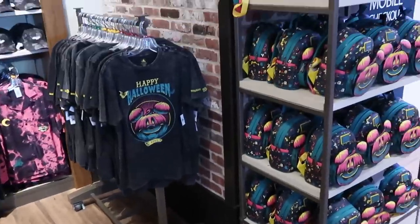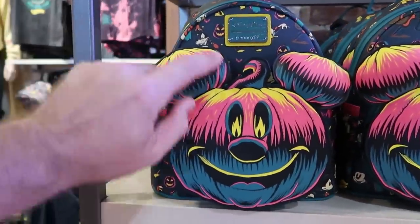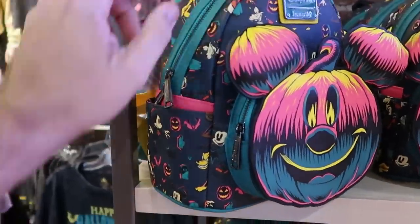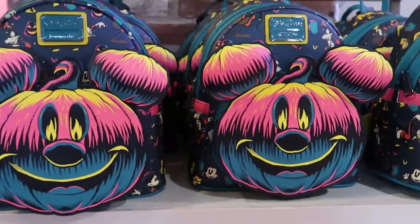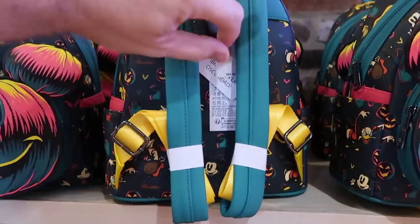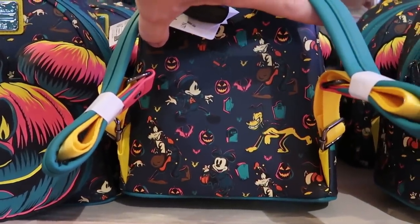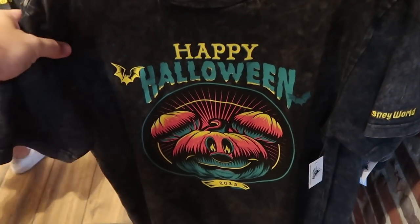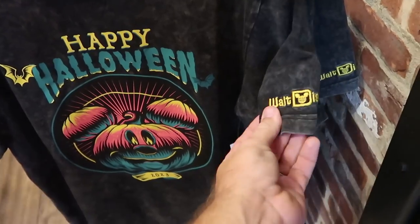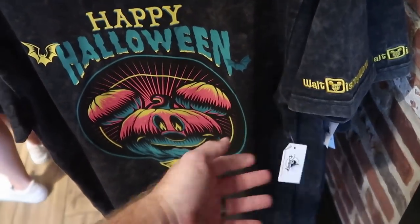Over here there's even more Loungeflies and t-shirts. The Mickey jack-o-lantern with big puffy ears on the pumpkin and all the Disney characters dressed in Halloween costumes — the backside shows all the characters in their costumes at $88. Here's yet another really nice t-shirt that says 'Happy Halloween 2023' with 'Walt Disney World' embroidered on the sleeve — great attention to detail at $34.99.